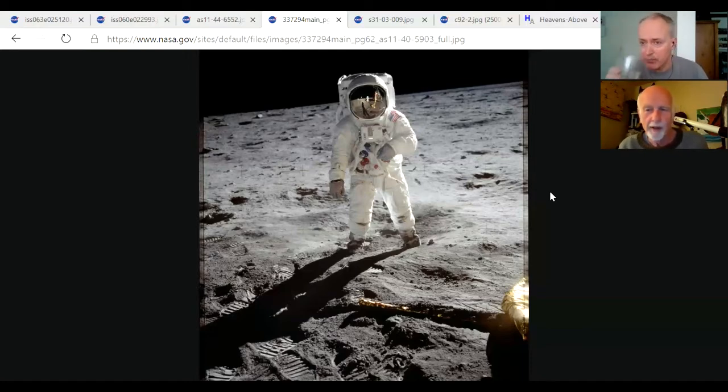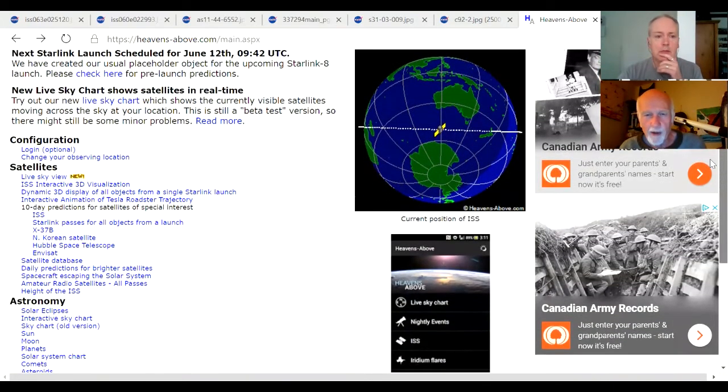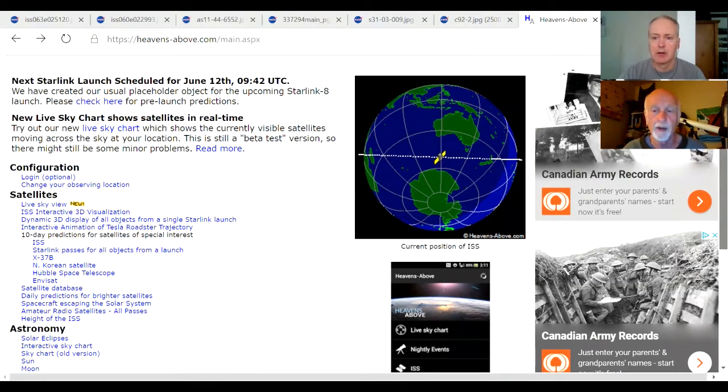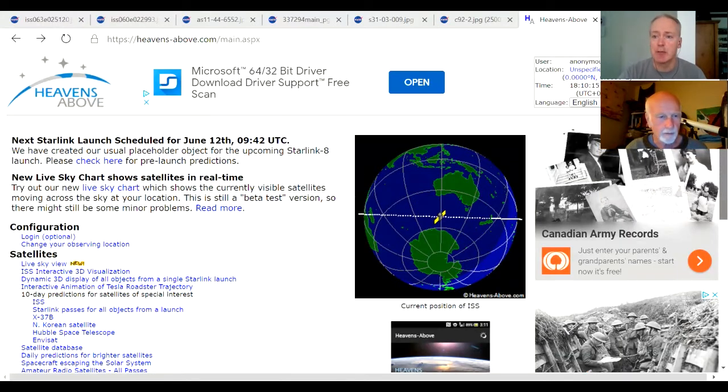It's very easy once you know when it's going to appear. The first thing to do is get a prediction — the best way is to go to the website Heavens Above and look there to see where the space station is. So here we are on Heavens Above; you can see a map with a little yellow icon — that's the International Space Station. It's currently between Australia and Antarctica so not visible to us right now.